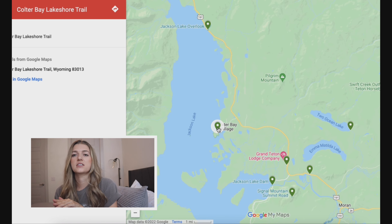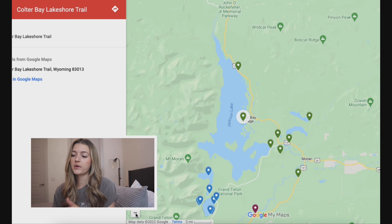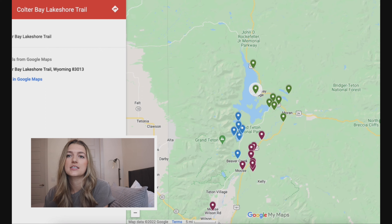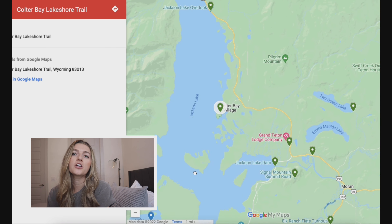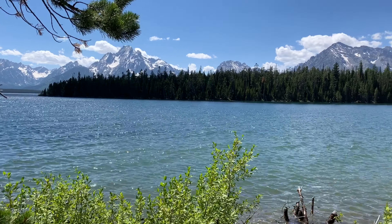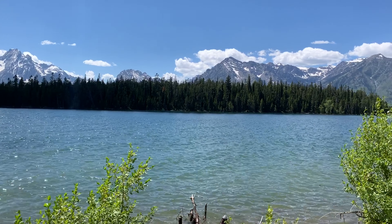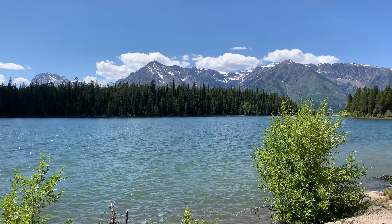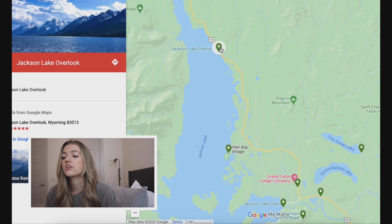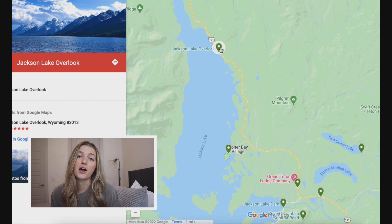Next, make your way to Colter Bay Village. If you don't stay at Jenny Lake, this is the other popular place to stay — though I recommend Jenny Lake since Colter Bay is so much further north. It's still a great place with lots of amenities, so spend your time here and grab lunch. There's also a Colter Bay Lakeshore Loop — a two mile easy loop that's paved or on a dock. Then the last thing you'll do in Grand Tetons as you're leaving the park is stop at the Jackson Lake Overview, just another nice spot to see the Tetons one last time with the lake.